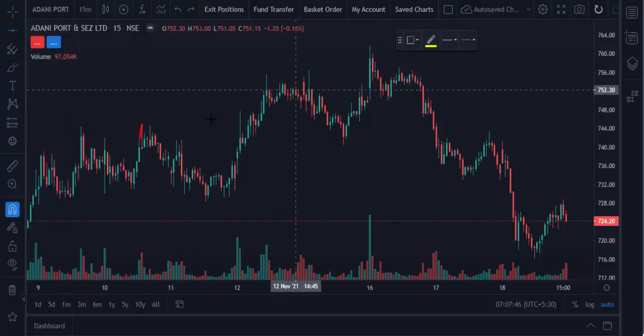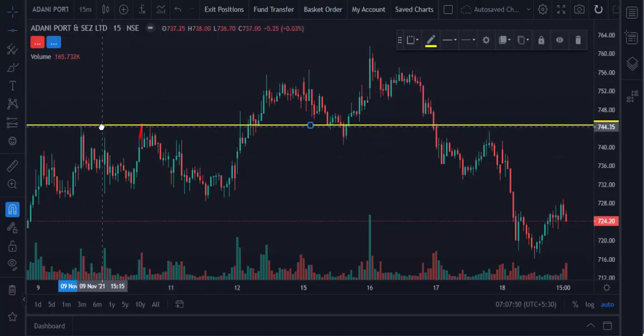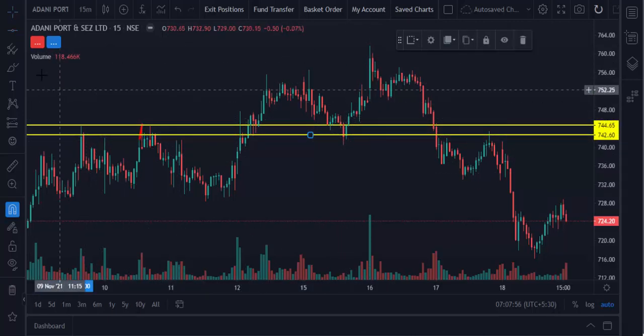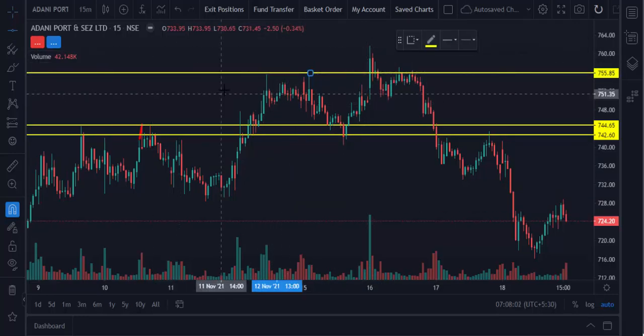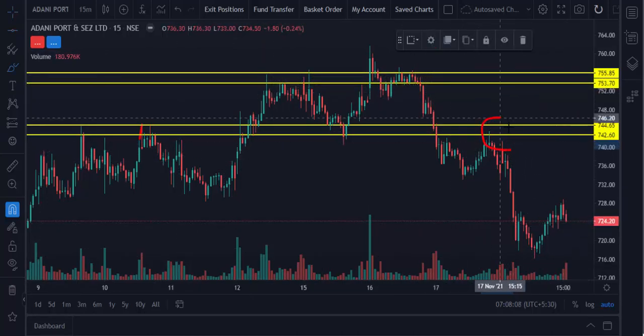Here the market breaks the high. So I just mark the previous high and closing point. This is the pushback point. Here the market is going up again. Again the market breaks the high, then I mark the pushback point here again. You can see it comes down, and here you can see how the market is reacting once it touches the pushback point.